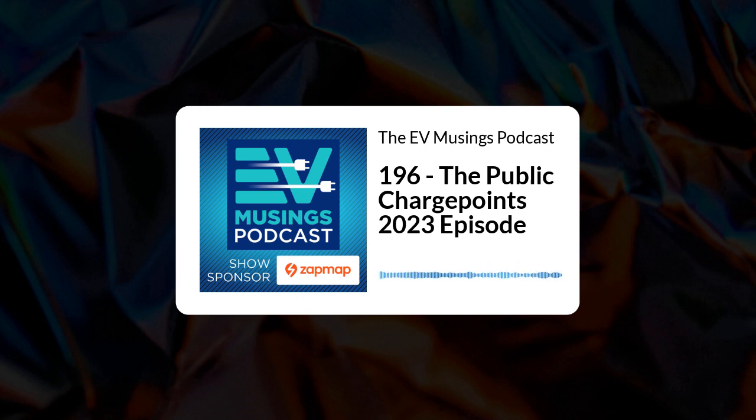Our main topic of discussion today is the Public Chargepoint Regulations 2023. You may have heard about these in the media. They were put together in draft form earlier in 2023 and formed a set of standards and requirements that would need to apply to all public chargepoints in the UK. We'll go through the regulations in a minute, but I want to go through the background to them first.